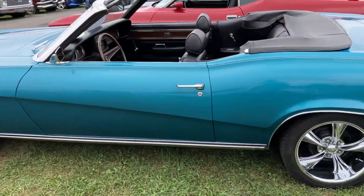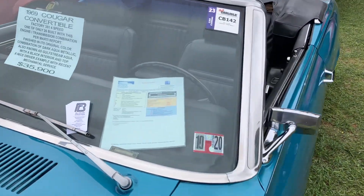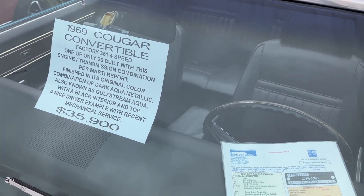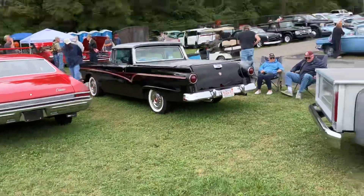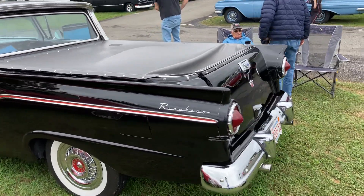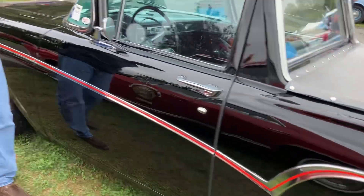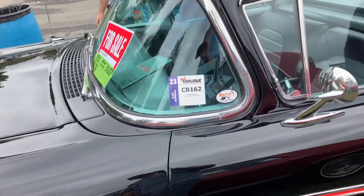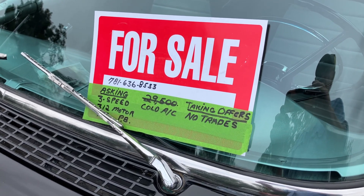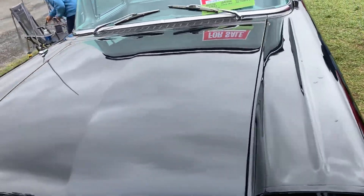Some mag wheels. There's a pretty neat car — '57 Ford Ranchero. When's the last time you saw one of these? There's the price, taking offers, there's a phone number. Nice car.